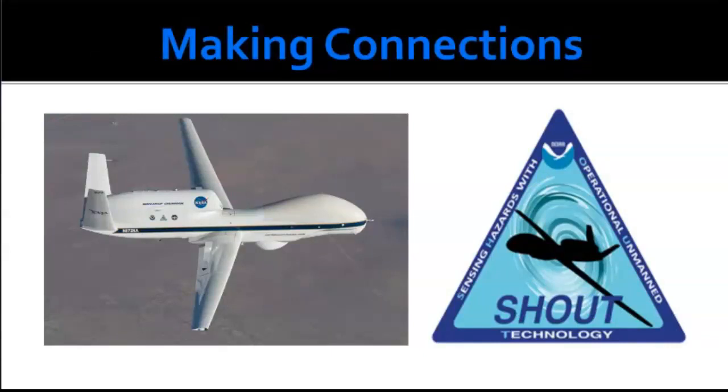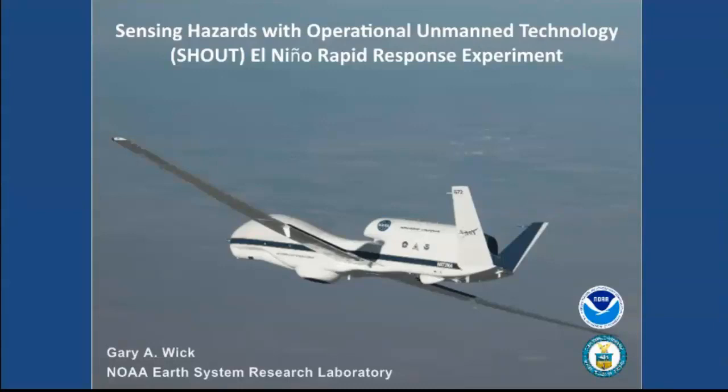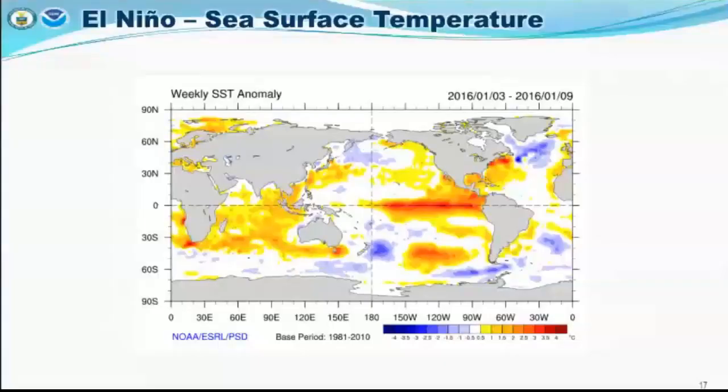Now making connections to the SHOUT mission, a partnership with both NOAA and NASA. SHOUT stands for Sensing Hazards with Operational Unmanned Technology. One of the things they did with SHOUT was part of the El Niño Rapid Response Experiment — an unmanned team that, in a few minutes we'll discuss, used dropsondes released out of the back of the Global Hawk.